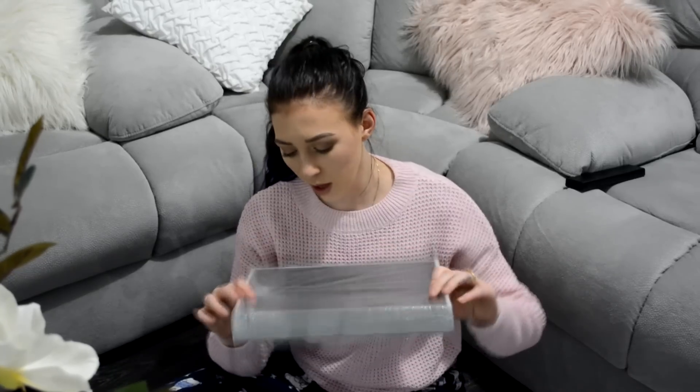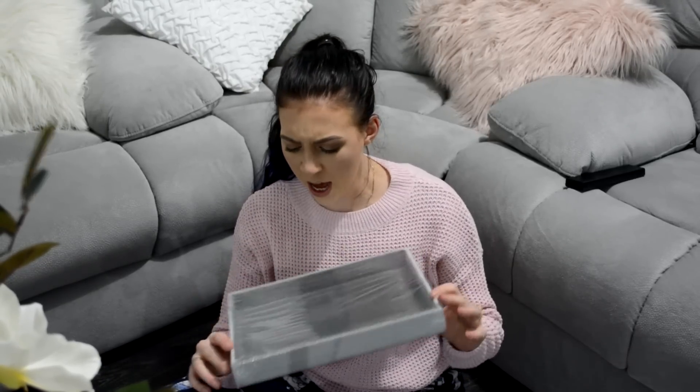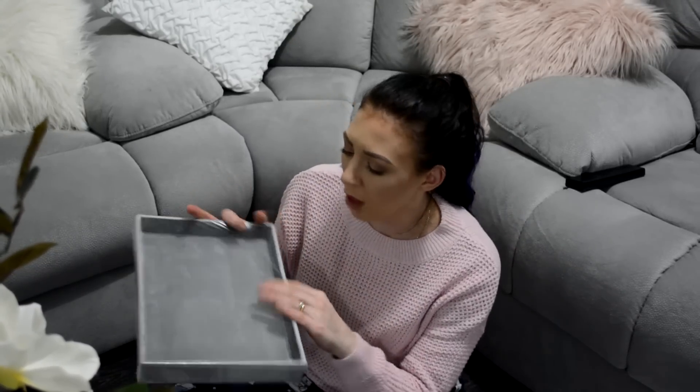I also have this grey velvet tray, which I think is really cute. I'm not sure exactly what it's supposed to be used for — maybe jewellery or something in the closet — but I thought it would be perfect on the coffee table once it's marbled, with maybe some flowers or candles in it. Either that or on top of an ottoman. It's just a cute display décor item.